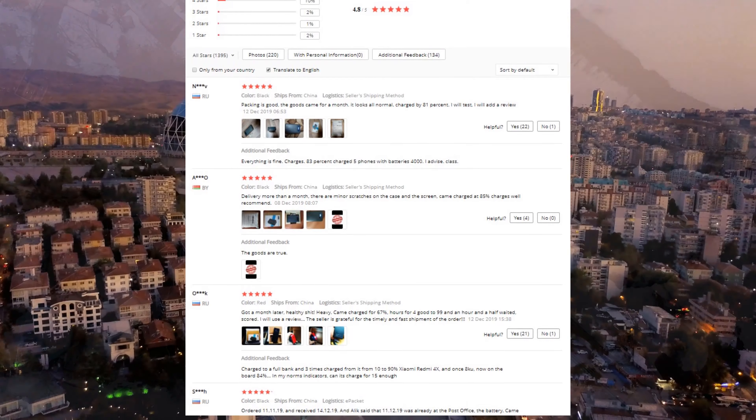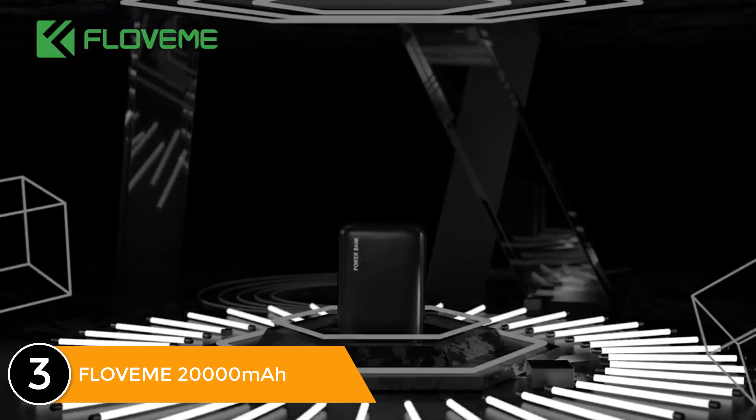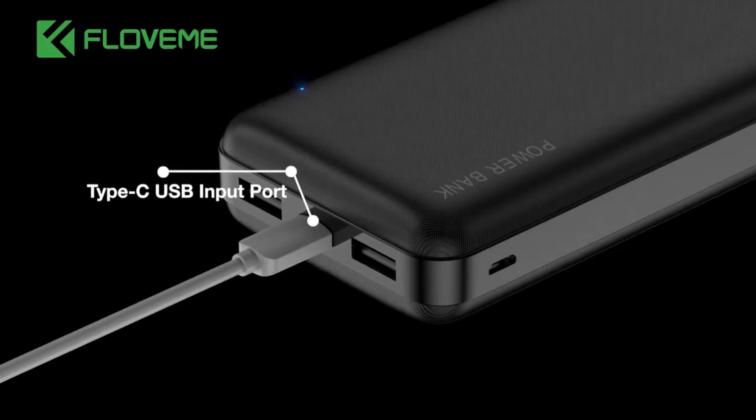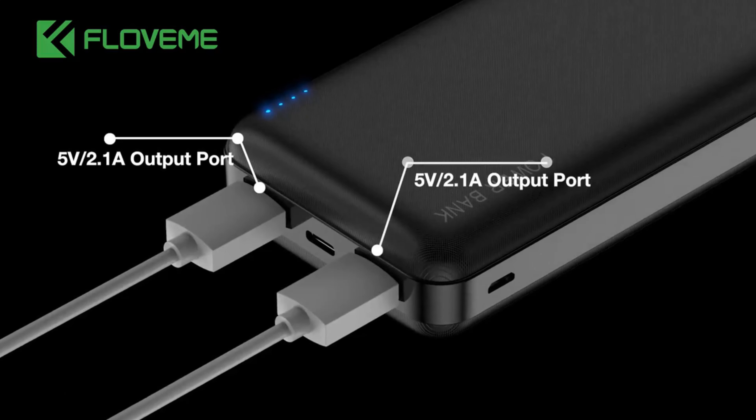Listed number three: Flowme power bank, 20,000mAh, Micro USB and USB Type-C input, dual USB charger with PD 3.0. It charges iPhone 8 Plus 3.3 times, Huawei P10 2.4 times, and Xiaomi 8 2.2 times. Compatible with iPhone XS Max, X, 8, and 8 Plus.